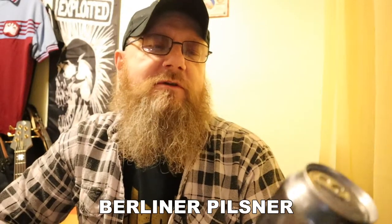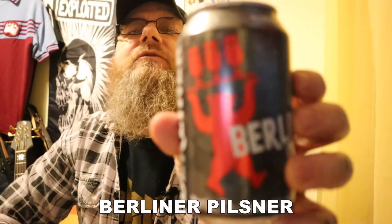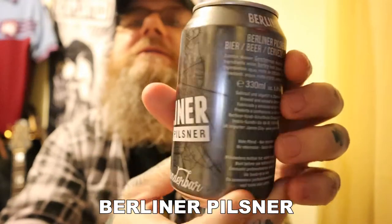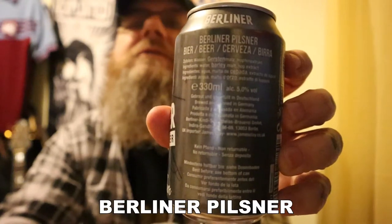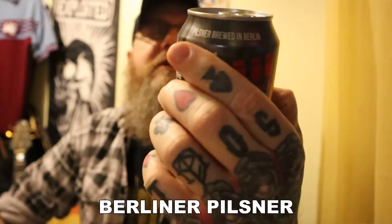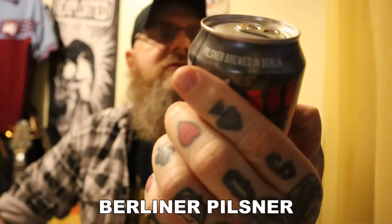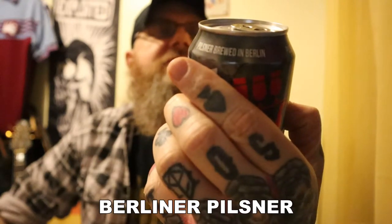What is it? Well, as I say, it's a Pilsner. It's got a bear on the front of the can that comes from the Coat of Arms of Berlin, which is a bear. On the back you've got some spiel — pause your video now if you want to read it. Yeah, it's just the usual — 5%, 330ml can. There's a lot of stuff here in German that I'm not going to read out.